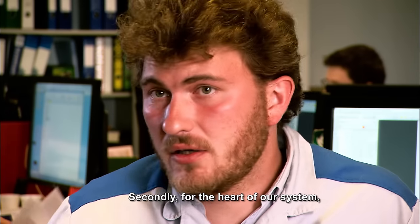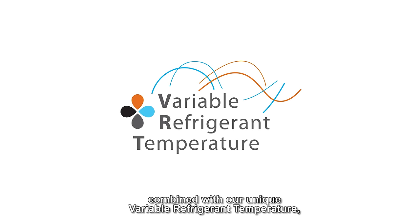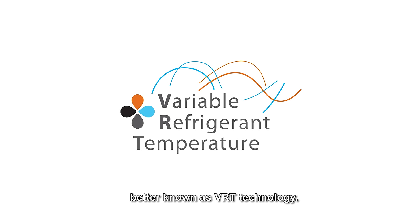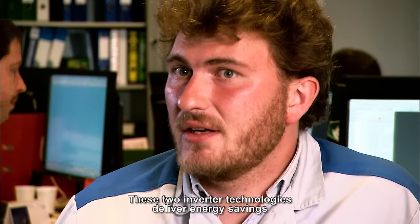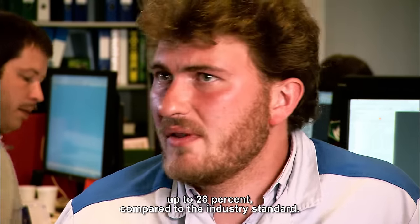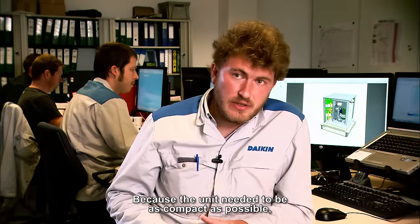Secondly, for the heart of our system, we use our Daikin developed compressor technology combined with our unique variable refrigeration temperature, better known as VRT technology. These two inverter technologies deliver energy savings of up to 28% compared to the industry standard.